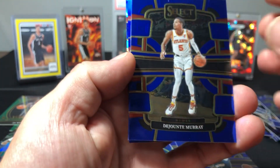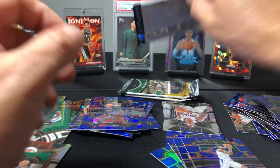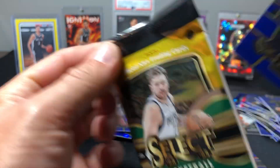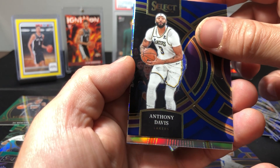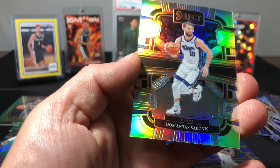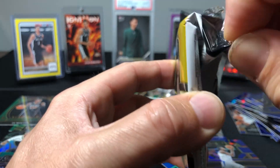Nothing in this pack. Murray, Doncic, Kawhi, DeMar DeRozan. Wow — terrible. Could have spent $300 bucks somewhere else, thanks Panini. Not a rookie on the silver — Sabonis, Keante George on the cracked ice. Two silvers, two greens, one tri-color — that's it.